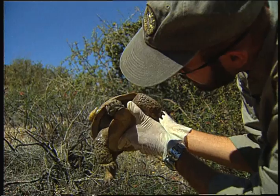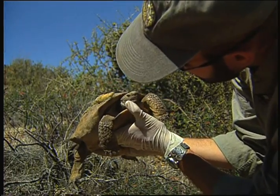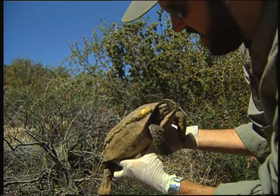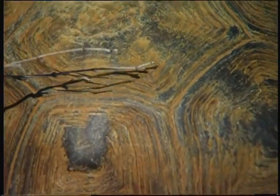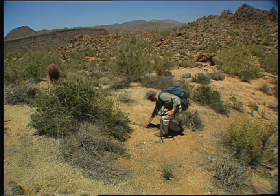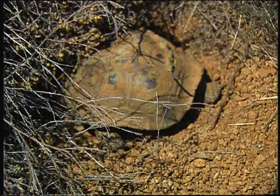Her beak is slightly stained green, so she's been eating fairly recently. Tortoise number 72 is now eating for two, or maybe three. She probably won't lay for another week or two, and Roy Averill Murray will be back to check on the babies.